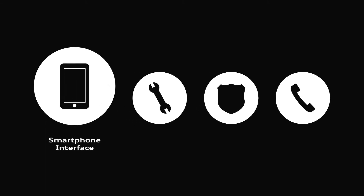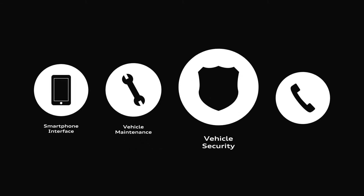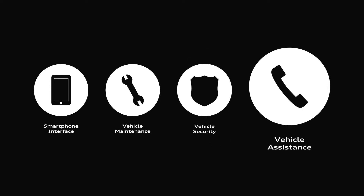Audi Connect offers Audi drivers the latest in smartphone interface, vehicle maintenance features, vehicle security features, as well as vehicle assistance.